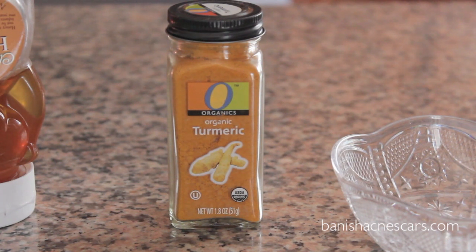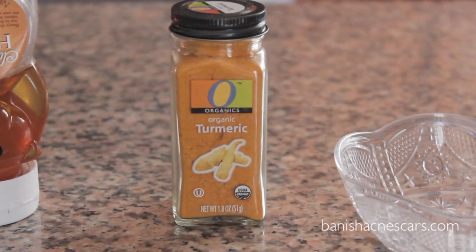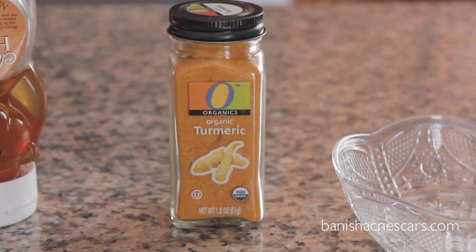It speeds up wound healing and assists in remodeling of damaged skin. So there are so many benefits of turmeric. You can either put it on your skin or you can ingest it. It's not very good when you eat it — it is actually really bitter — but if you add some milk to it or use it in Indian dishes such as curry, it actually helps fight infection from the inside of your body.